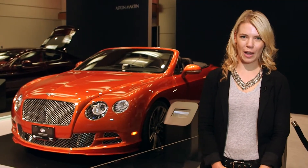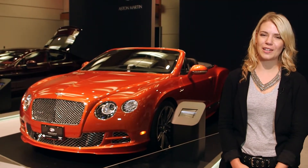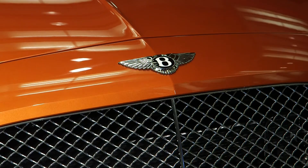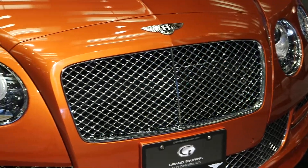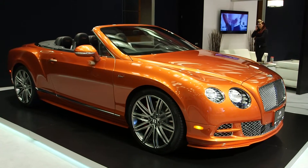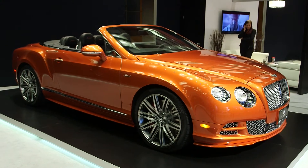Next on the list of the top five luxury vehicles is the Bentley Continental GT Speed Convertible. Bentley gives the luxury buyer the best of all worlds — a drop-top, 626 horsepower, and an all-wheel drive system. Not to mention outstanding design and room for four.